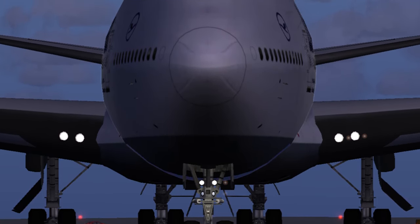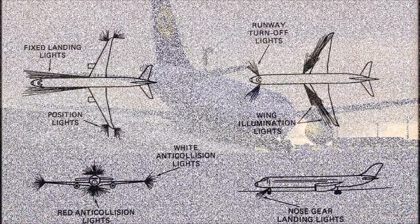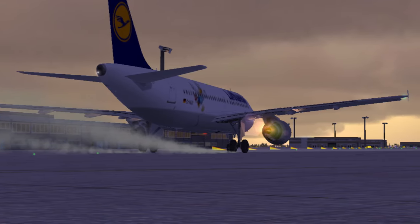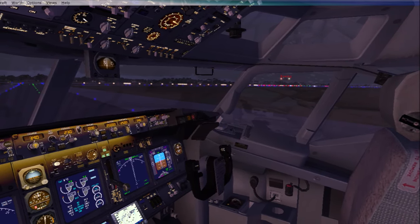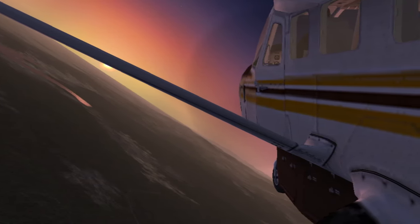So basically we learned that each light has a specific role to play, and if any one of them is not functional, it can be potentially dangerous. Maybe that's why we call these airplanes an example of marvelous engineering. Next time when you're on board an aircraft, you'll have an idea of each and every light and would be able to see them, provided you are sitting on the window side.